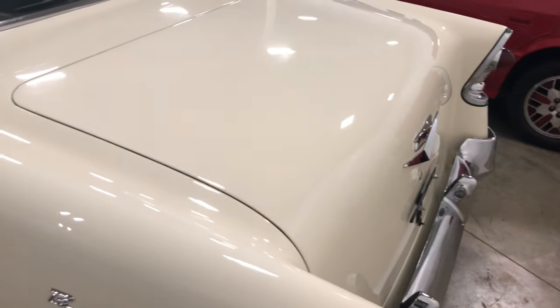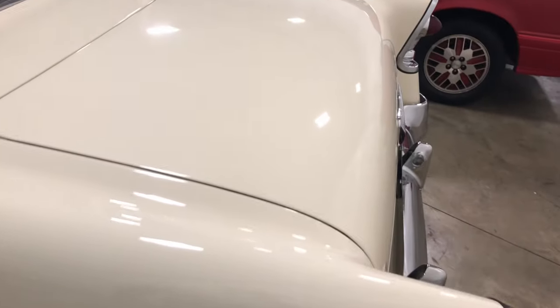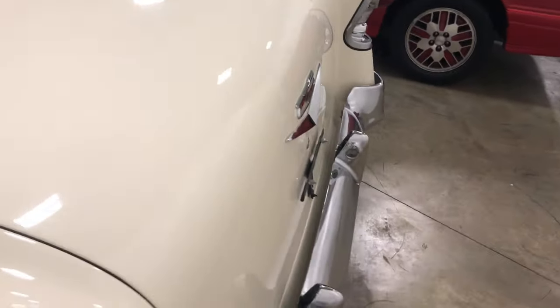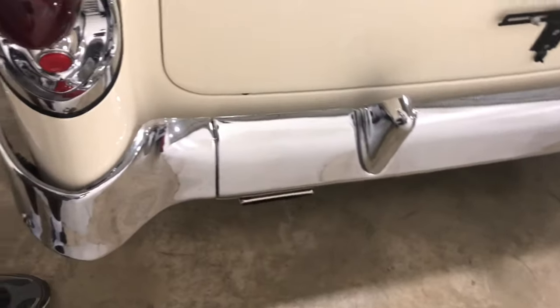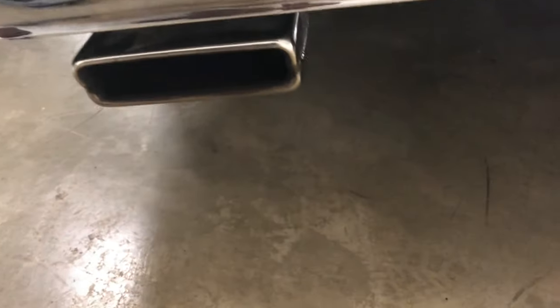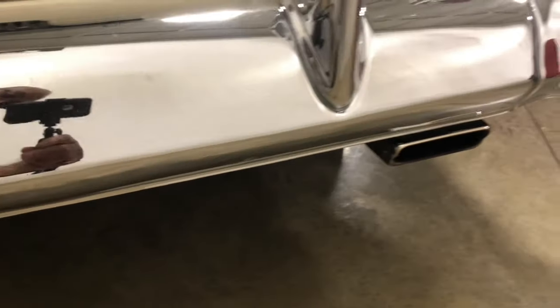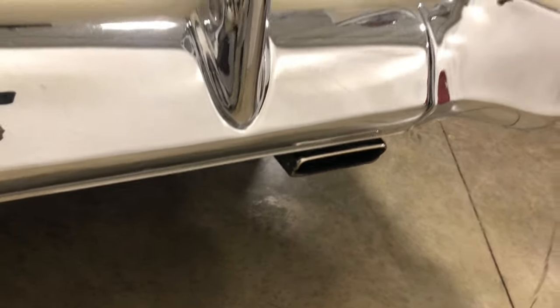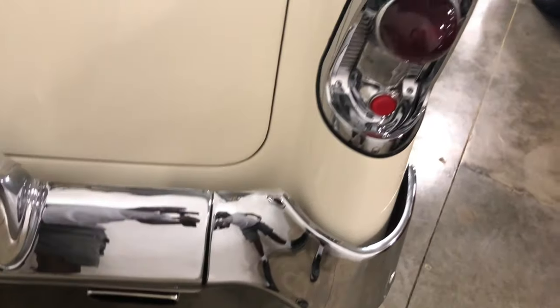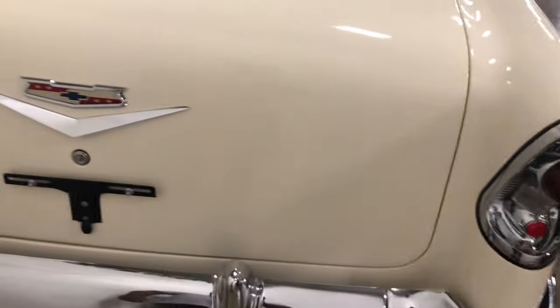We're gonna take our time with this one. Look at that trunk — that thing is perfect. Let's go back around and get another look. Look at the chrome on the bumpers, look at the tips — rectangular exhaust tips. You can't beat that. That's what it's all about when you do these cars up — you want to make them look really good, better than what they were at the factory.